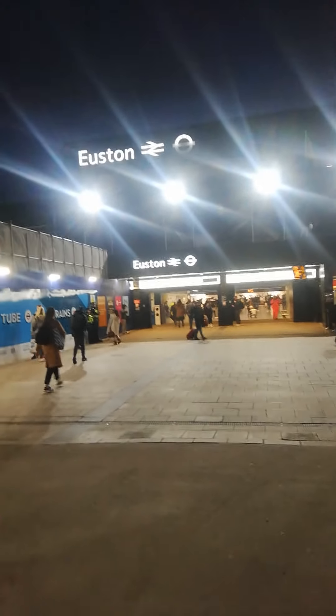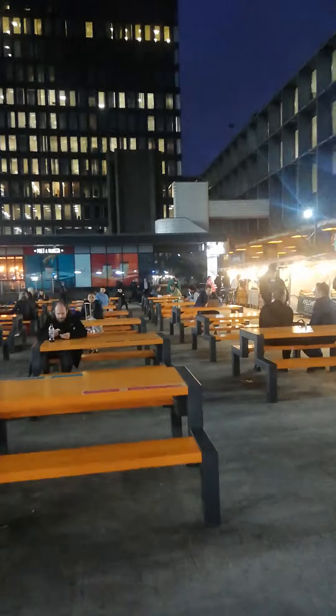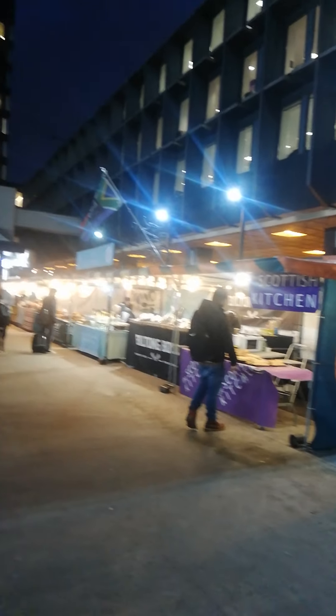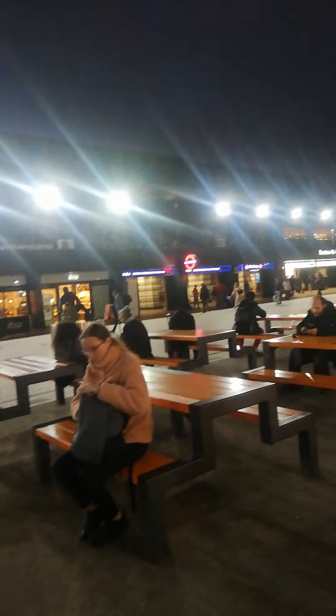Hi, good evening guys. This is Euston Station and this is a 360 view. It's evening hours, around 4:45, and this is a bus stop area. There's a podium — you can go left — and there's one tower in that corner. We have some good refreshments like stalls of Scottish chicken kitchen, Turkish flatbreads, and coffees. I will take you one by one inside this station to show you what we have here.